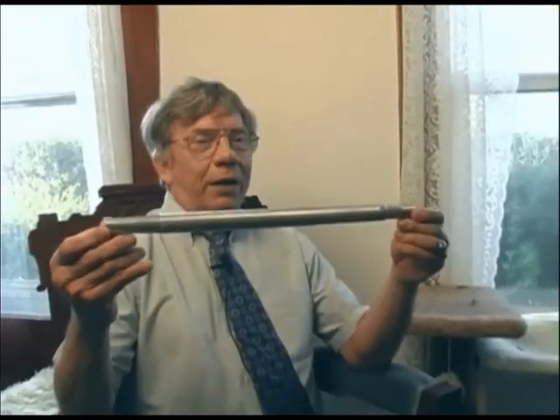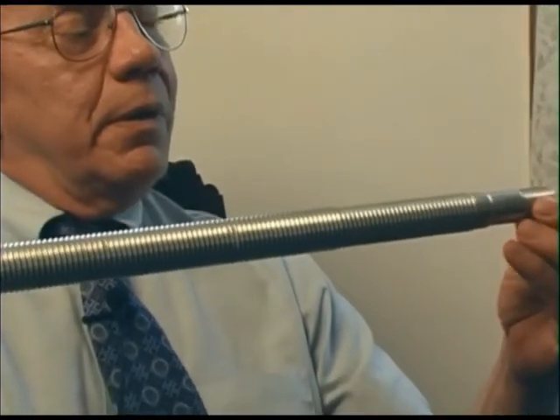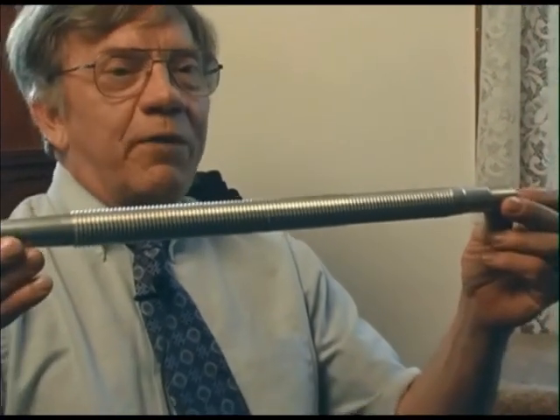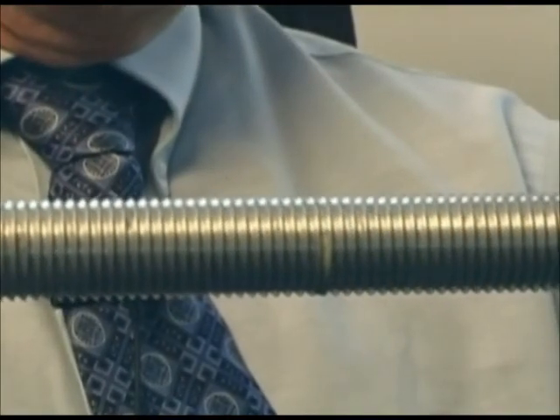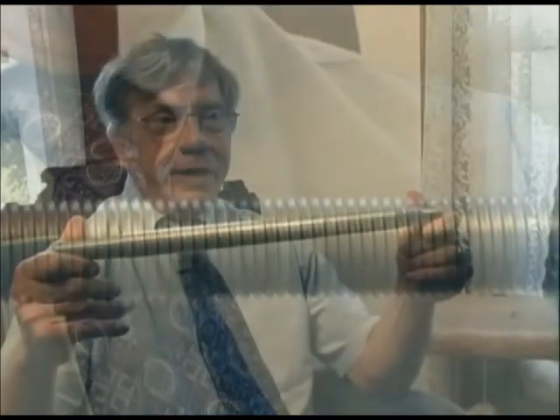This is an aluminum model of one DU tank round, the type that would be fired by an Abrams tank. If it were actually uranium rather than aluminum, it would be over 10 pounds of solid uranium. What happens is it moves at extremely high velocity. The minute it leaves the bore of the gun, it catches fire — so this rod is a burning rod of uranium. It impacts with tremendous, unbelievable forces over a very small diameter, like a blowtorch that punches right through.